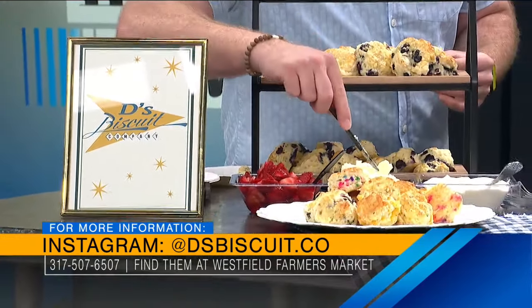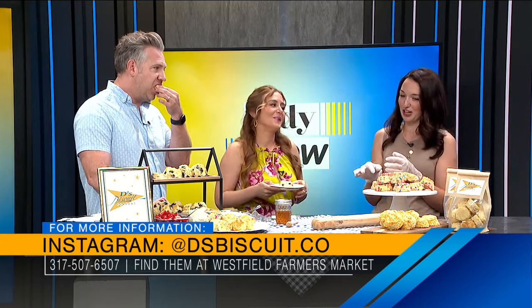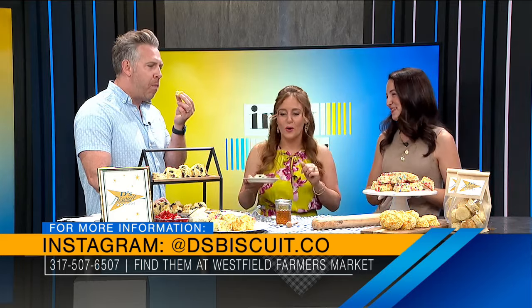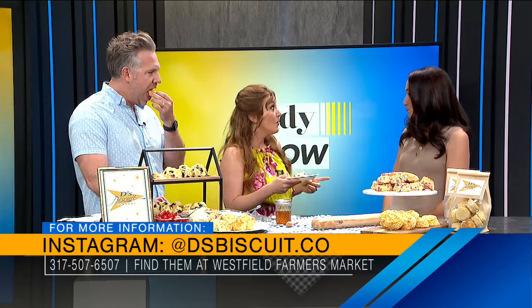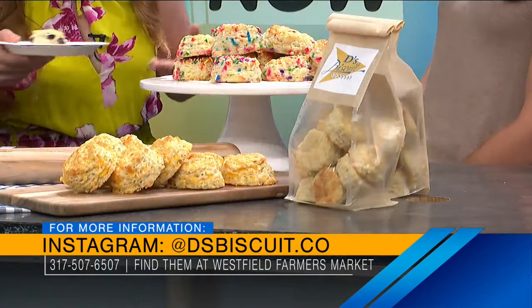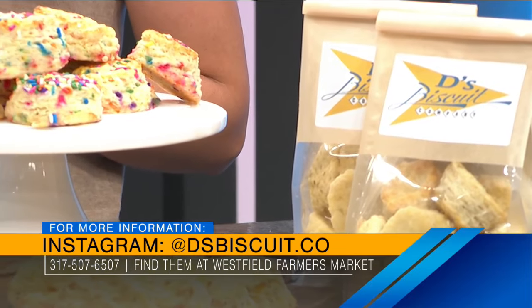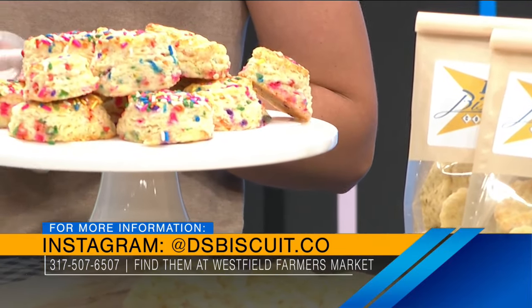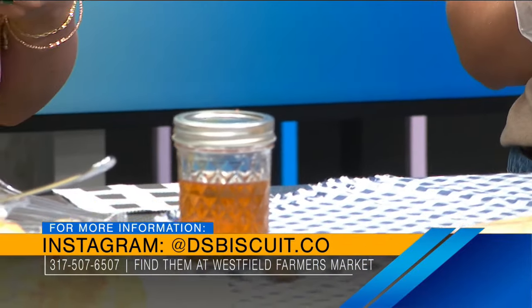What is your favorite one? Well, I grew up with Red Lobster as my favorite restaurant, so the Cheddar Bay is by far my favorite. It kind of puts Red Lobster to shame — I put a lot of cheese in there and I love it. I love that these are all just made with love and from scratch. So what's the best way to follow along? Besides the Westfield Farmer's Market, you can email me at dsbiscuitco at gmail.com. I'm also most active on Instagram — dsbiscuit.co is how you'll find me.